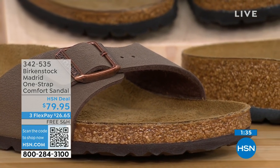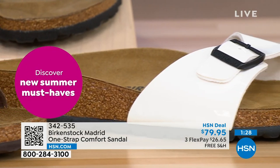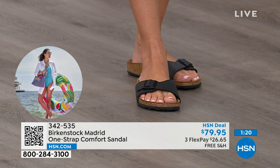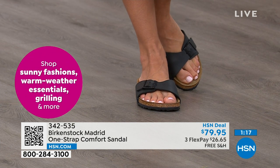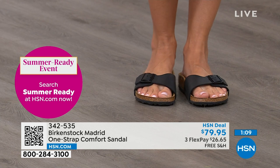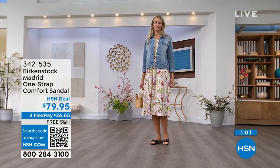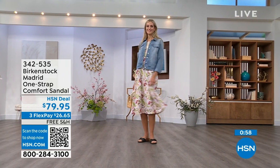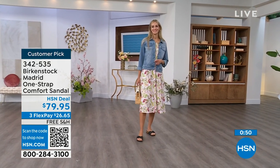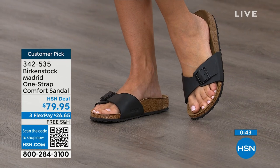People don't just like Birkenstock — they love Birkenstock. They fall in love with this brand because it is so comfortable, because of the health and wellness benefits, and because it's so cute. Everybody I know who wears Birkenstock almost becomes a Birkenstock ambassador. They always talk about how great they are, how great they feel, how they don't want to wear anything else. If you haven't worn them yet and you're looking at the Madrid, it's a one strap you can make tighter or looser. You can read the rave reviews on hsn.com. Flex pay is $26 and change, and the shipping is free.